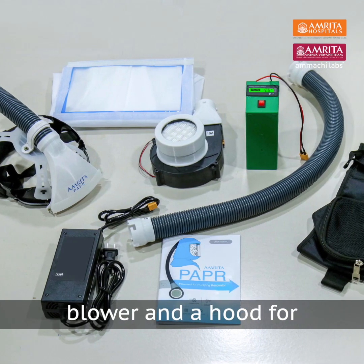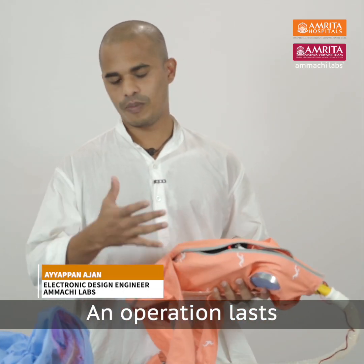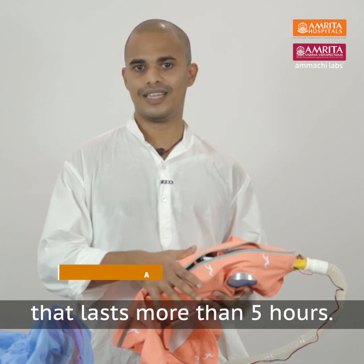There is a battery and a blower with a fan in my head, and in the same way I used to have a fan in the hood. After an operation lasting 4 to 5 hours, we took a minimum 5-hour battery supply.